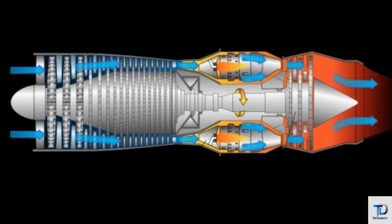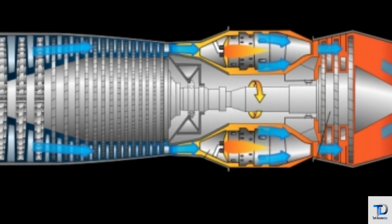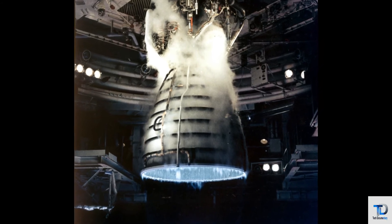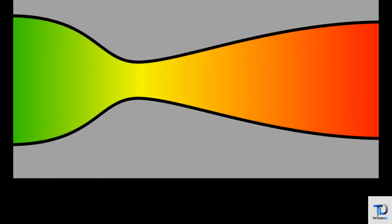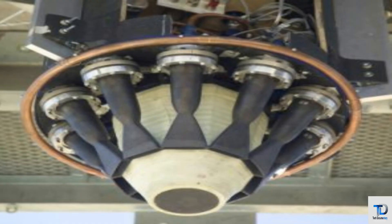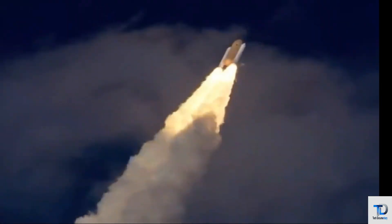The nozzle uses the pressure generated in the combustion chamber to increase thrust by accelerating combustion gas to high supersonic velocity. The nozzle generally has a parabolic shape, because when high-velocity gases enter and exit the nozzle, the pressure of the exhaust gas increases to a high value while velocity reduces.